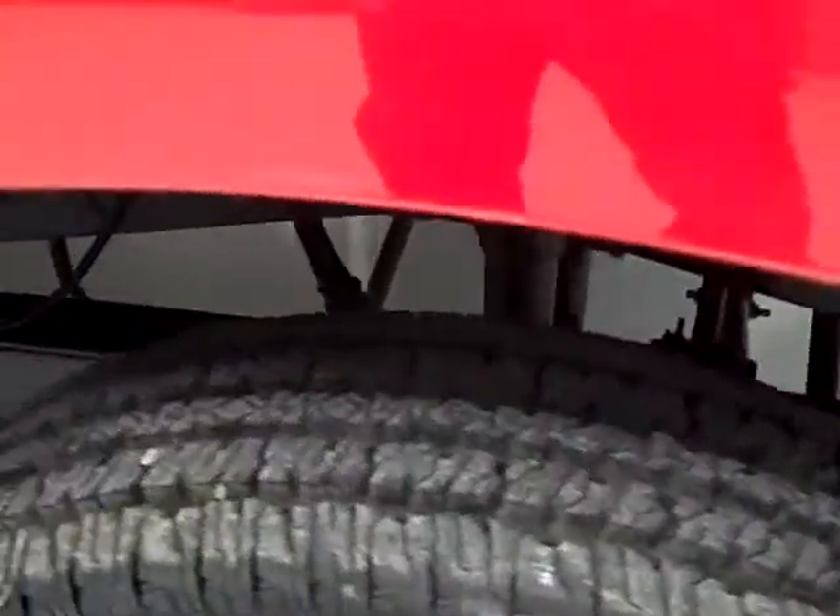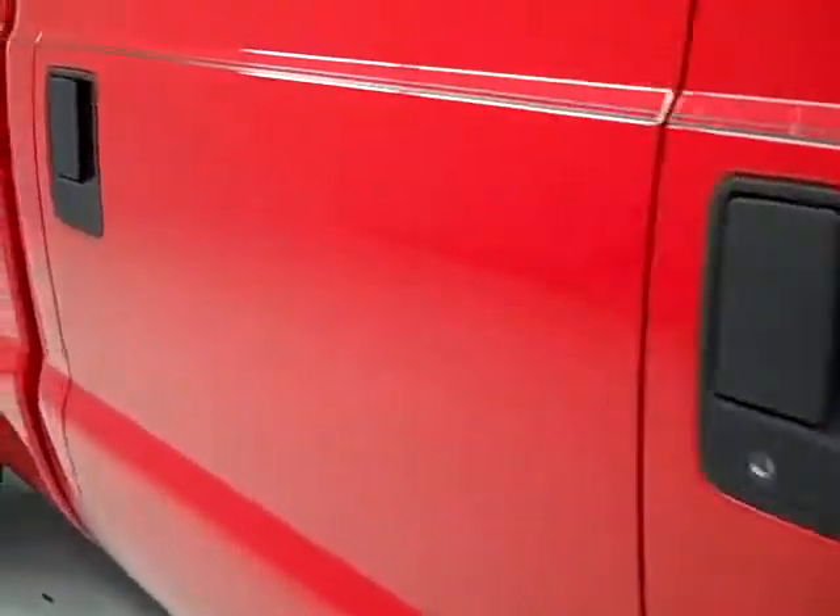Firestone Transforce tires in the front with almost all the tread left. Factory polished aluminum rims. Down this side of the truck you can see just how clean the body is, how reflective the paint is.